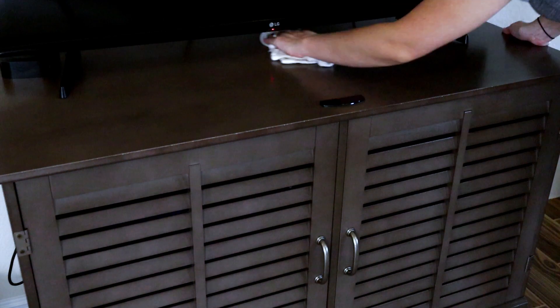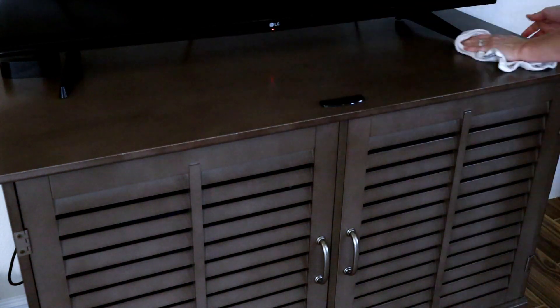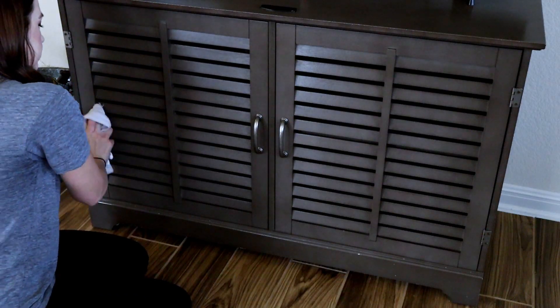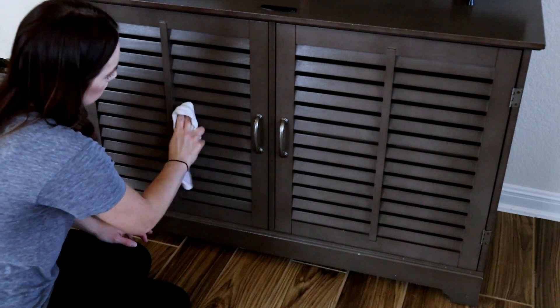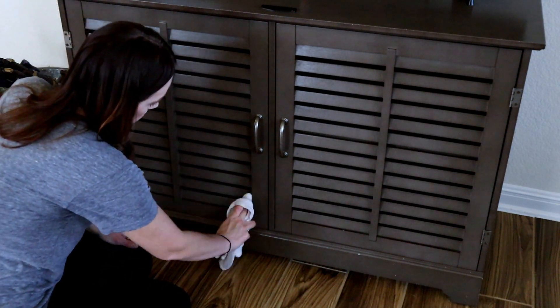Now that I've picked up all of his toys, I'm going through and dusting all of the tabletops and any of the decor that I have out. To dust all of the surfaces I'm using a knockoff brand of Pledge and it works just the same.